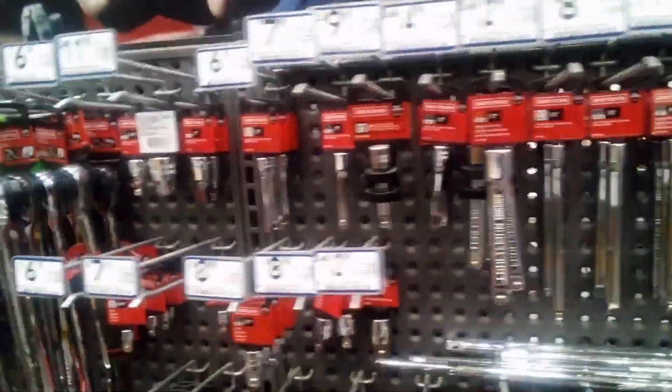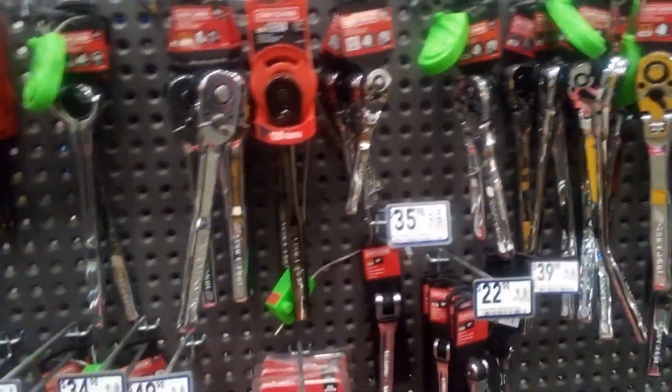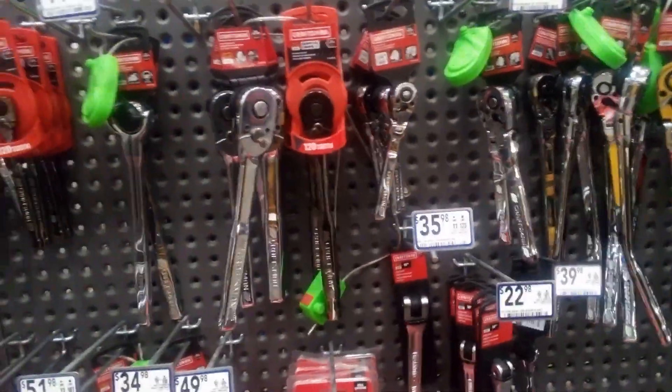I prefer to buy Craftsman tools over Harbor Freight any day. I bought a pickle fork one time, used it one time, and we snapped it.